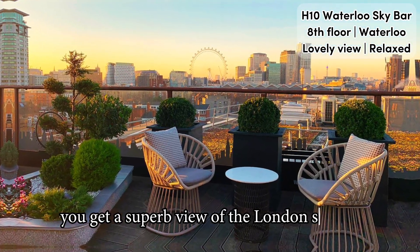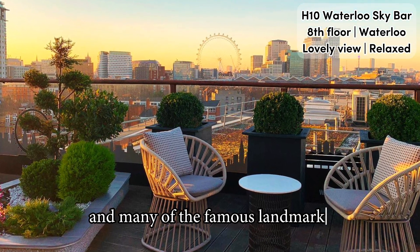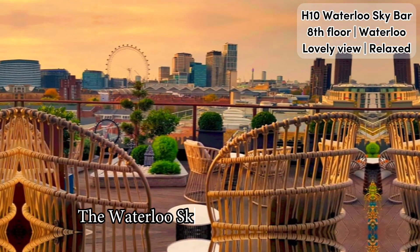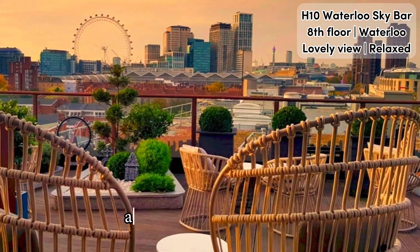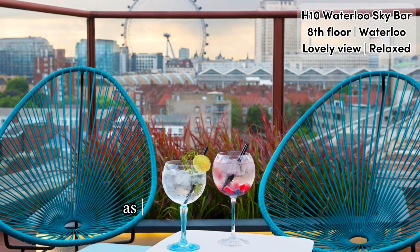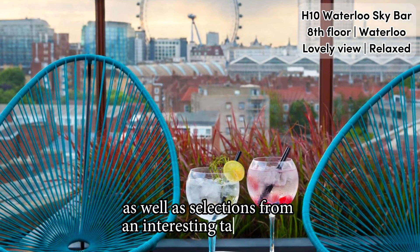From the terrace you get a superb view of the London skyline and many of the famous landmarks, with the London Eye as the main backdrop. The Waterloo Sky Bar has table service, and from the rooftop bar you can order trendy and classic international cocktails, as well as selections from an interesting tapas menu.